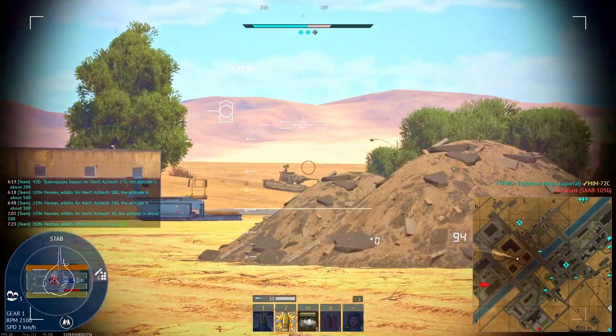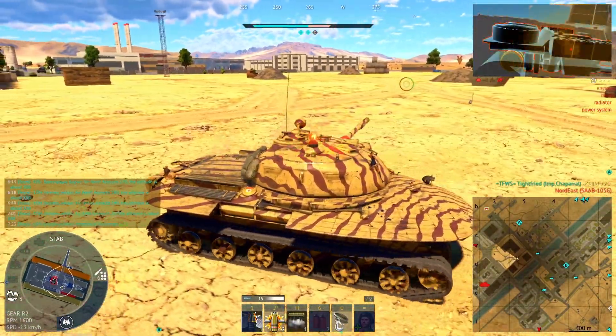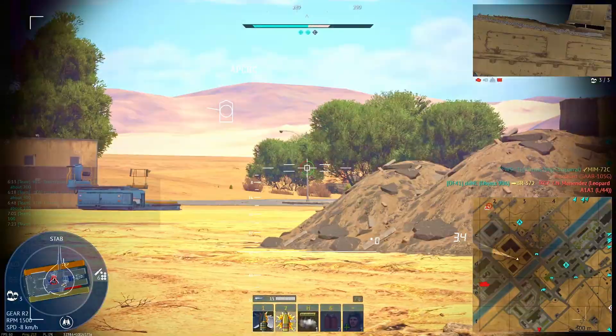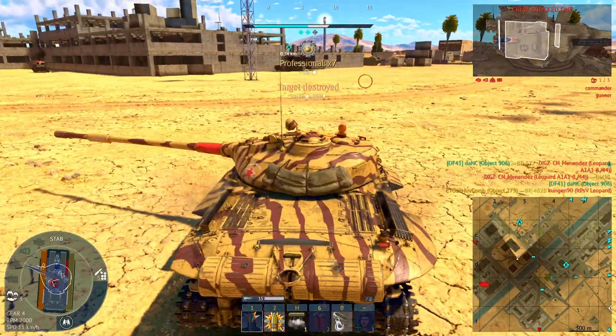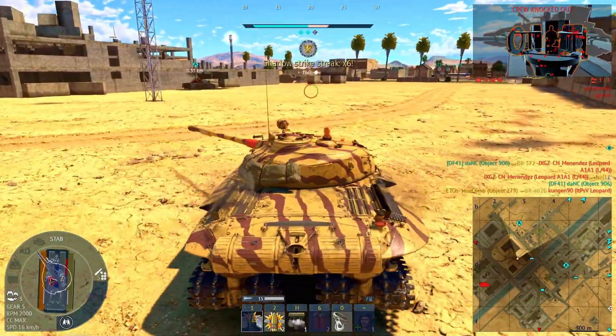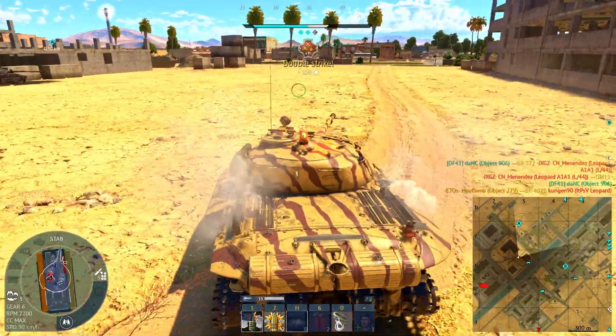But reality set in quickly. Field trials in 1959 revealed major flaws in the chassis. Despite its theoretical flotation, it struggled on sticky terrain. The four-track layout reduced agility and was hard to repair. The suspension was complex and maintenance-intensive, and the overall vehicle height, despite its flat profile, couldn't be lowered further.